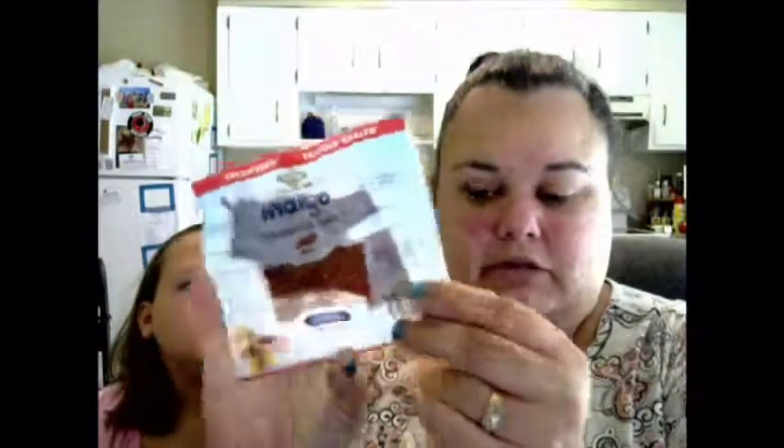They also gave me some Frizzies — I just got these in the mail and I don't really know where they came from, but there's a coupon on there.